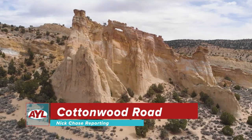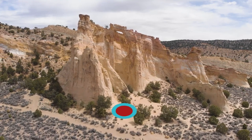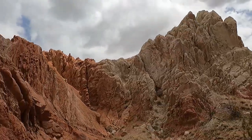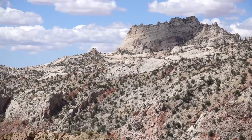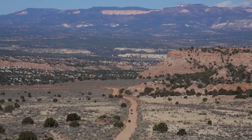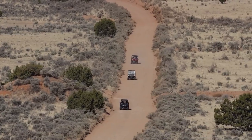Mother Nature never fails to bewilder those who gaze upon her meticulously sculpted rock structures. We're lucky enough to behold many of these naturally formed geological art installations thanks to the tectonic activity of the Grand Staircase. Though these breathtaking formations exist throughout the Million Acre Monument, these are some of the special treats you're given if you ride outside of Tropic on a little road known as Cottonwood.